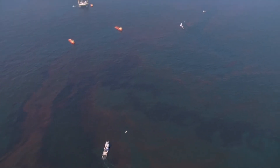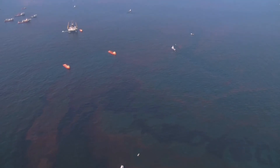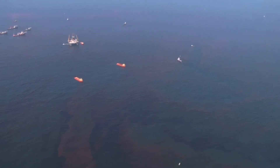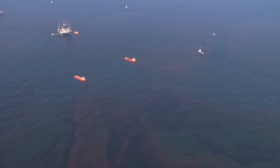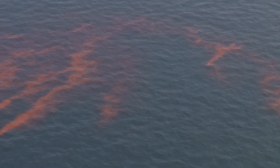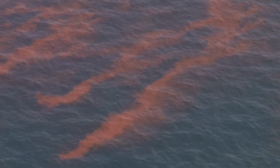Did you know that in the past 11 years, there have been approximately 59 oil spills in the United States? According to ITOPF, Promoting Effective Spill Response, at www.itopf.org, these oil spills have caused major harm to the ecosystem overall.